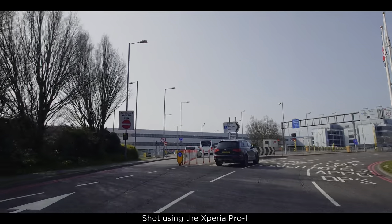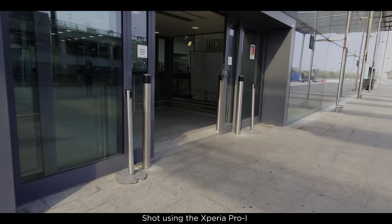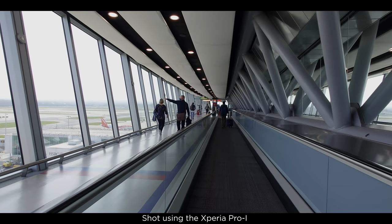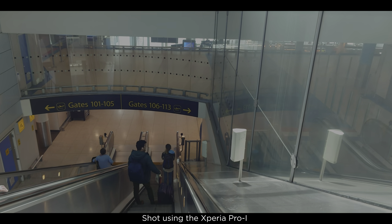I recently got the chance to do something a bit different. I used the Sony Xperia Pro-i to vlog my trip to the Cairngorms National Park to find a place I'd wanted to see for a really long time — a small hut that housed the weather station that recorded the UK's coldest ever temperature, because I am a nerd.